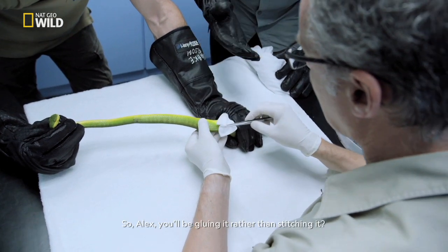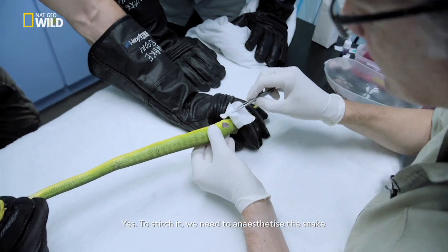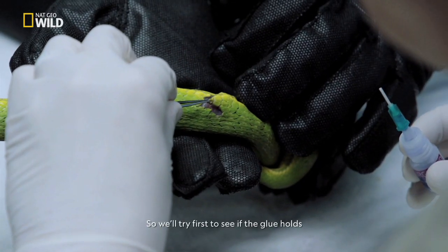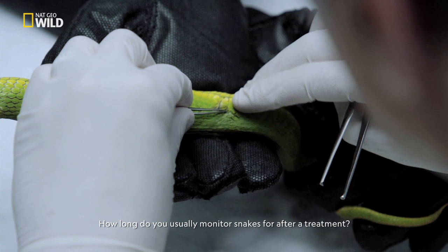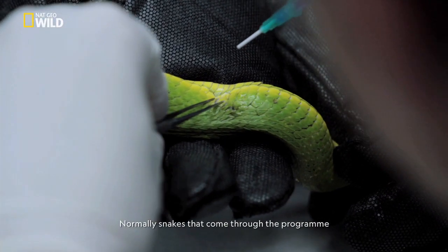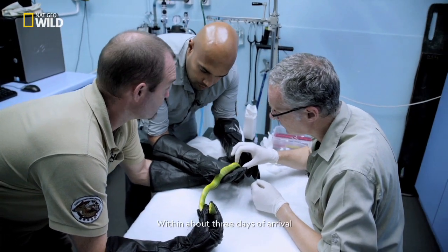So Alex, you'll be gluing it rather than stitching it? Yeah. To stitch it we need to anesthetize the snake, so we'll try first to see if the glue holds. How long do you usually monitor snakes for after treatment? Depends on the situation and the condition. Normally snakes that come through the program we try to turn them around and get them back out into the wild within about three days of arrival.